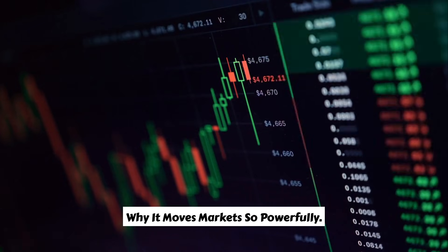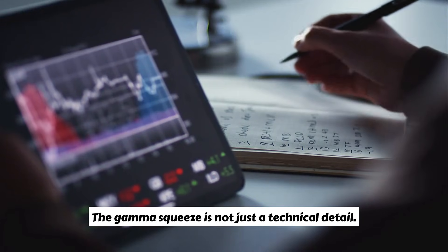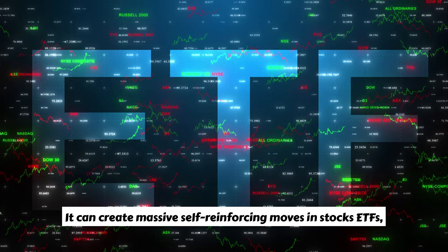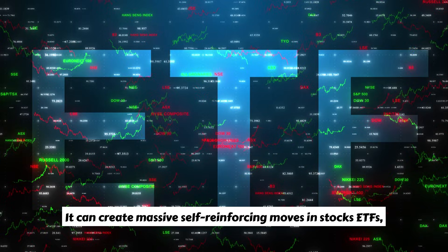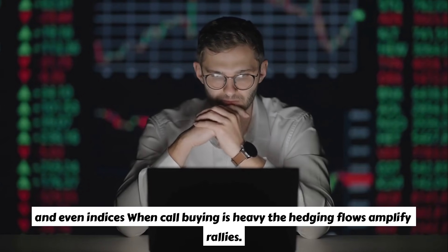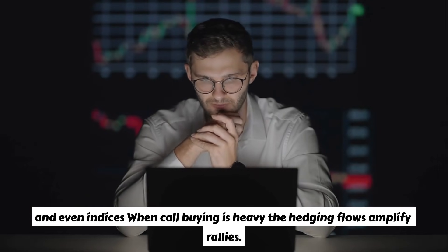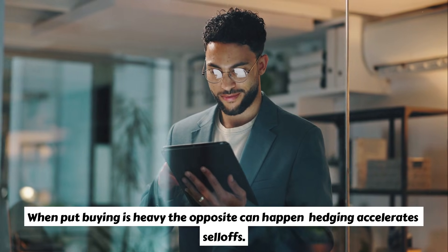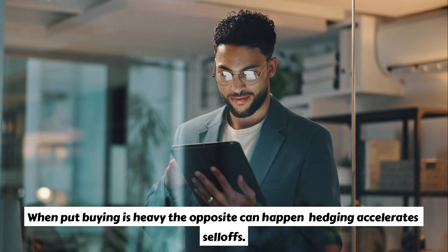Why does it move markets so powerfully? The gamma squeeze is not just a technical detail — it can create massive self-reinforcing moves in stocks, ETFs, and even indices. When call buying is heavy, the hedging flows amplify rallies. When put buying is heavy, the opposite can happen: hedging accelerates sell-offs.